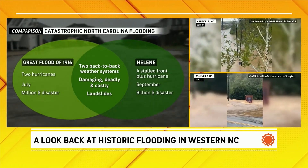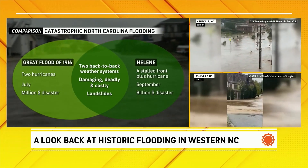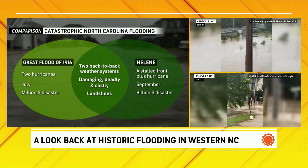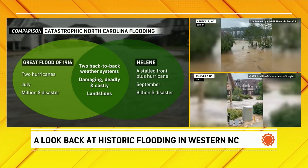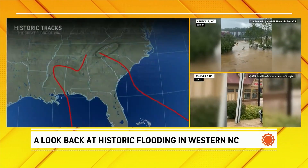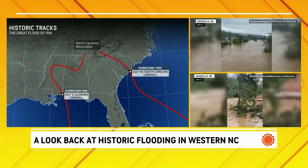The second of the two systems brought the heavier rain. Both were damaging, deadly, and costly flooding events. Into the western parts of North Carolina, where we have mountainous terrain, both events also saw plenty of landslides.